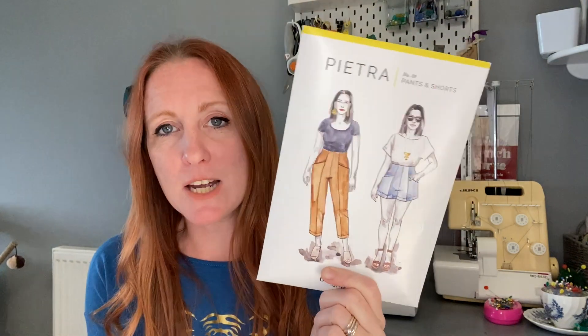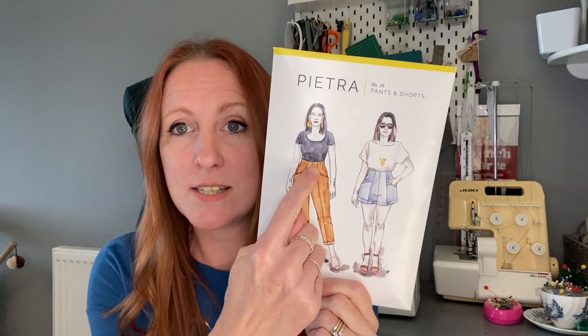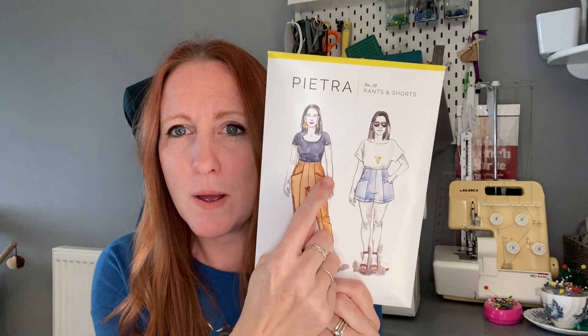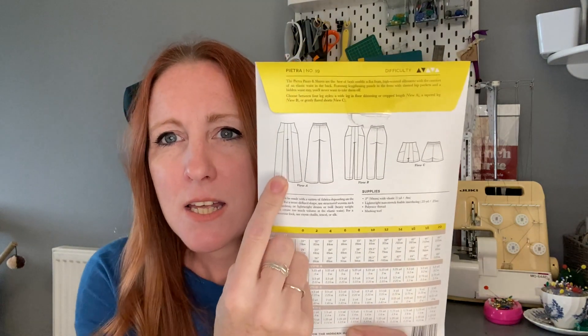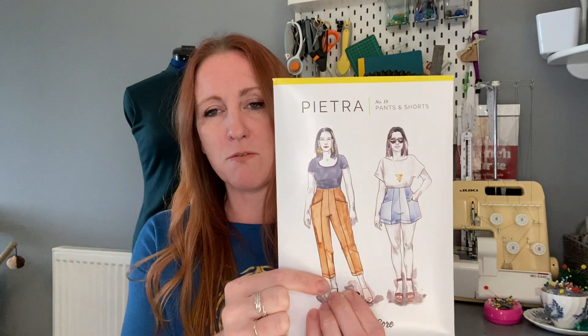I looked up the hashtag on Instagram and I like almost everybody's version — they're a really flattering trouser. The construction is interesting: there's a seam down the front of the leg and a built-in pocket, which is really cool. Some people have used a different color fabric in the pocket for an interesting look. You can make shorts, a tapered leg, or wide leg versions. For my first attempt I'm going with the tapered leg, and I've chosen to make it in some viscose linen.